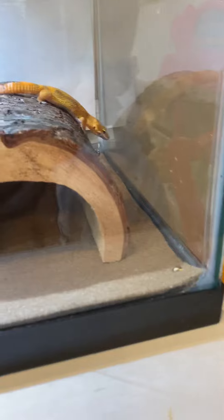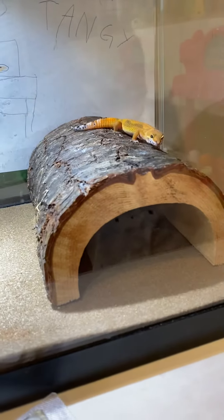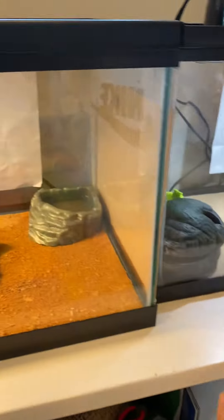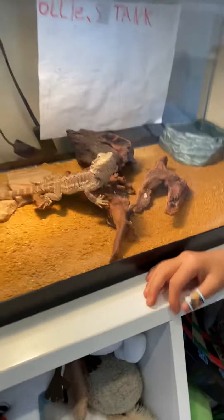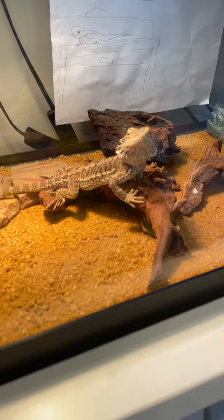Now we're going to start off with the bearded dragon's habitat. Here it is. His name is Ollie. We just got that little cactus for him.